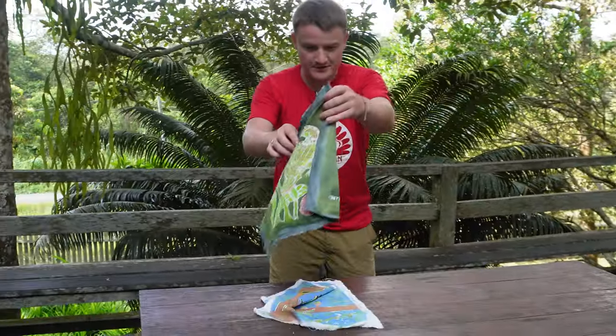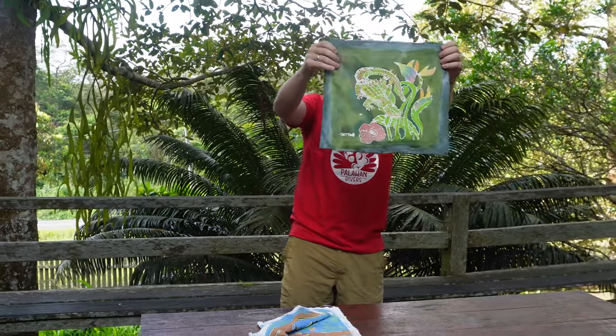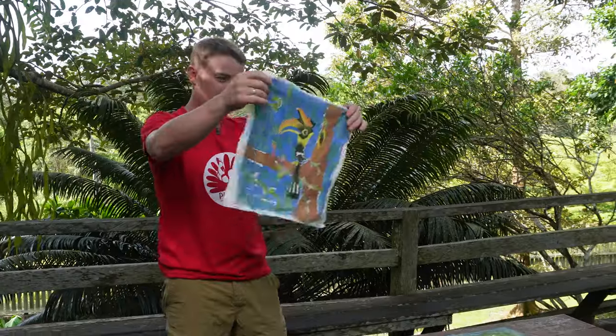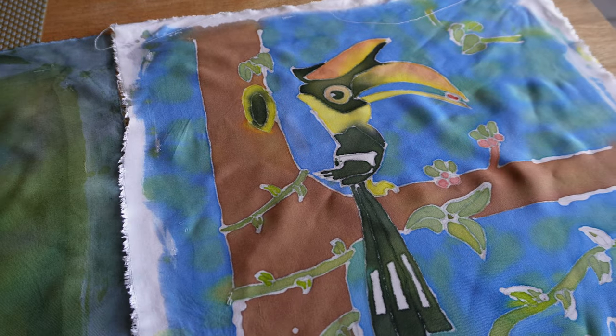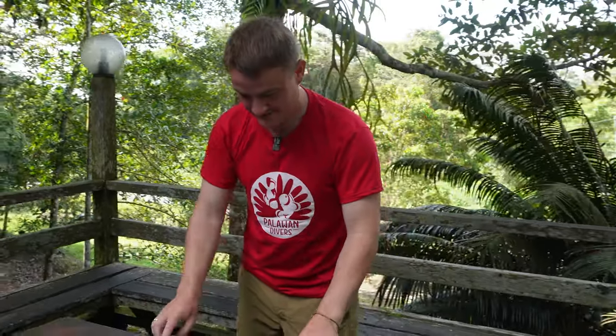Our batik paintings were revealed - they looked incredible after the wax was removed. That's a wrap on our adventure at the Kinabatangan River here in Borneo. If you want to go on more adventures with us, like, subscribe, and hit the notification bell because you're not going to want to miss a thing. See you next week!